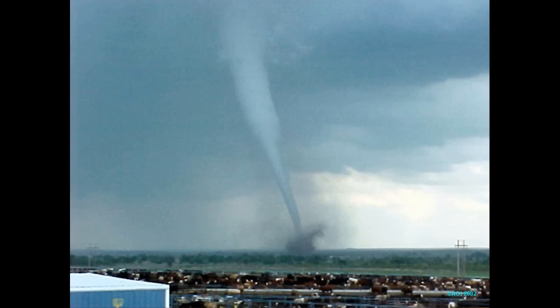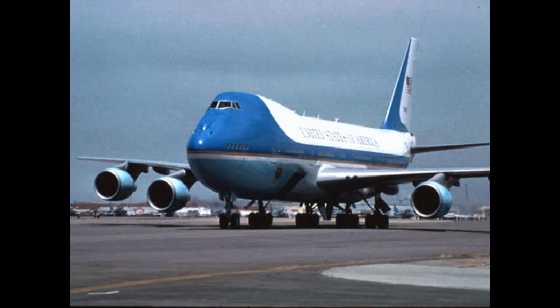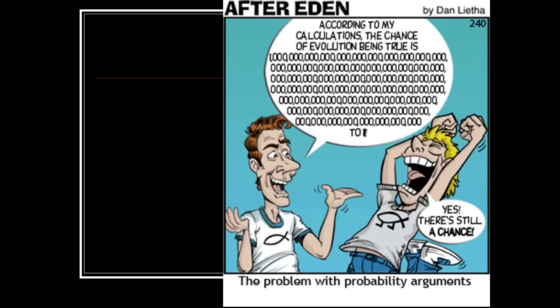Here's a pure junkyard — a tornado goes through it. What are the chances that when this tornado blows all the junk up into the air, what comes down is a Boeing 747, gassed up and ready to go? The truth is a Boeing 747 is a much less complicated machine than a cell, and the chances of that happening with a tornado helping it along is much better than getting a cell.